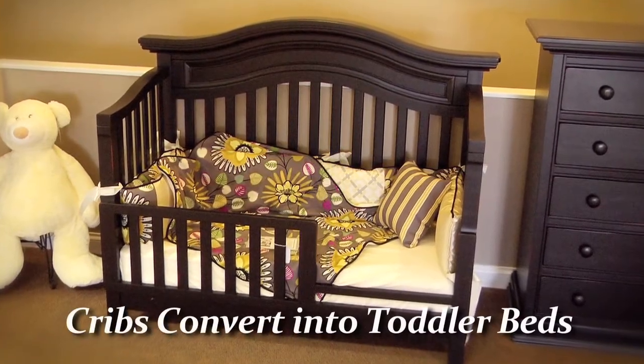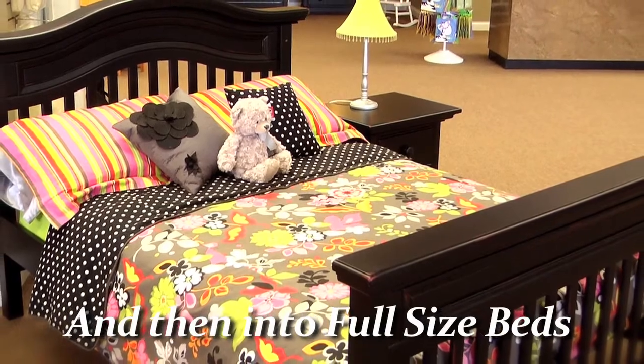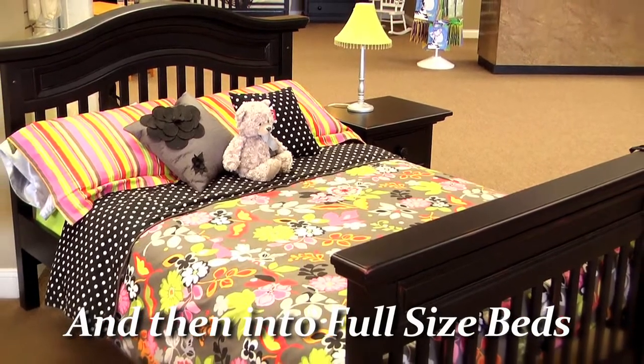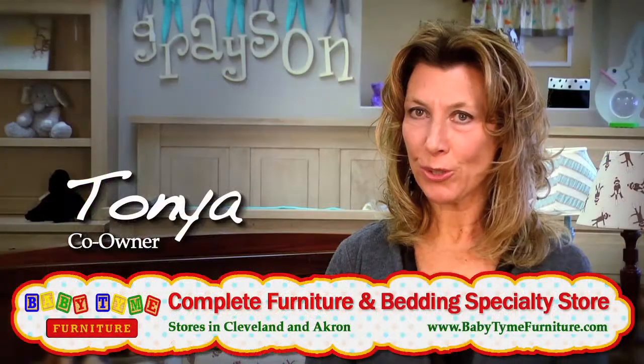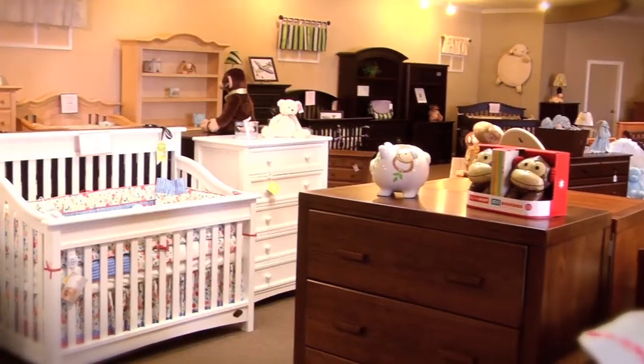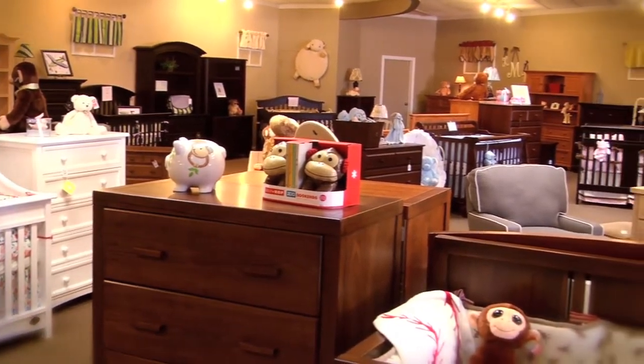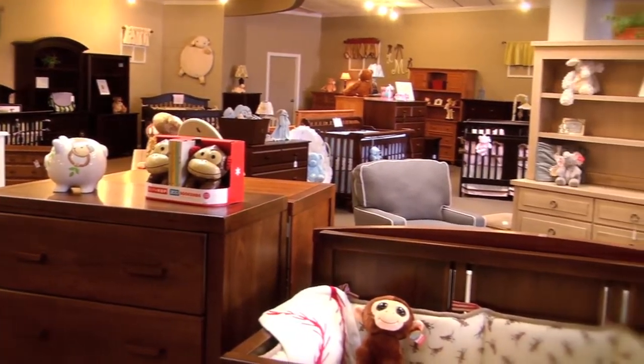Today's cribs are designed to convert not just to a toddler bed but eventually into an adult full-size bed. So it's important that you like the furniture that you buy for your baby, because this furniture will also be the furniture you'll use till your child moves out of the house someday. The furniture is quality — it's larger today and designed not just to be for your baby but also to grow with your child.